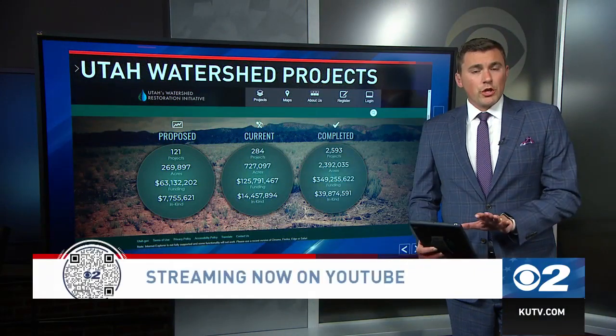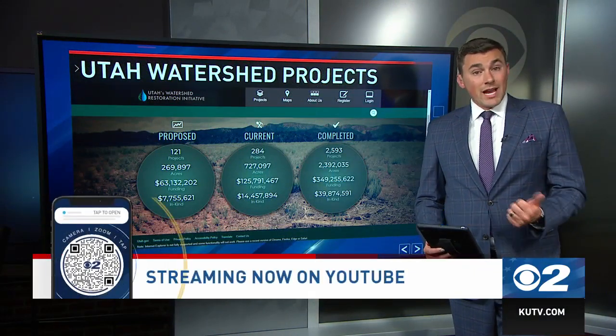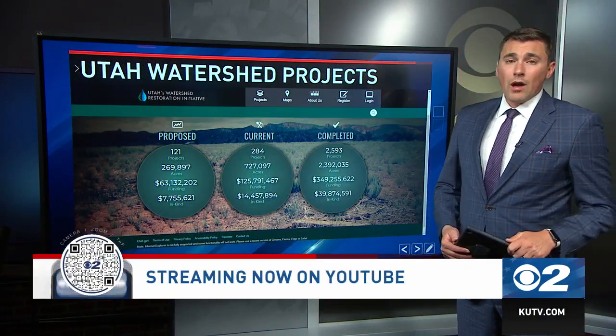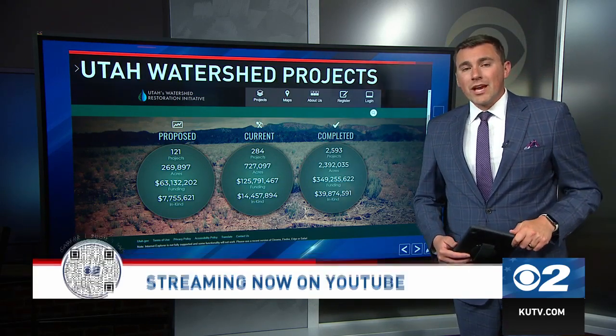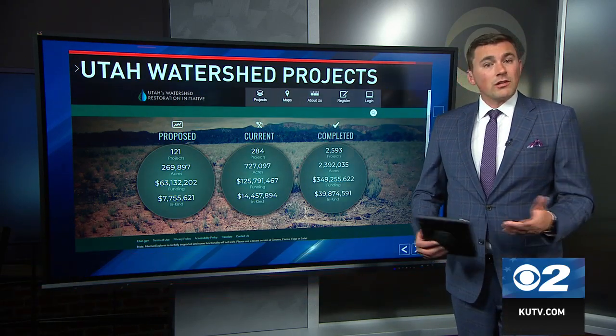This project aims to reduce the risk of wildfire, protect drinking water, and improve wildlife habitat. The Parley's Creek Watershed provides about 20% of the water supply to Salt Lake City's residents.